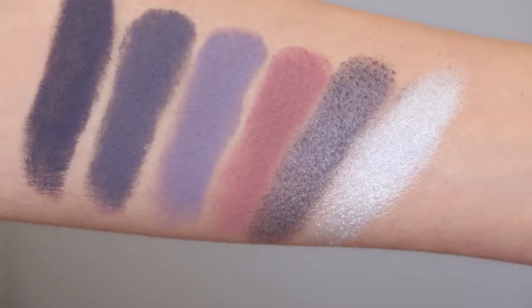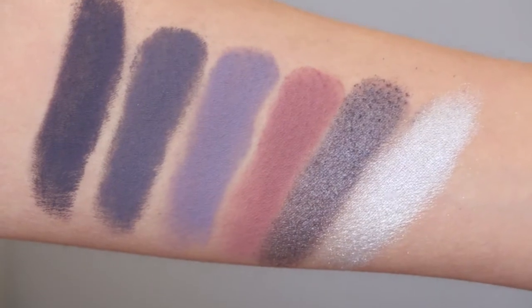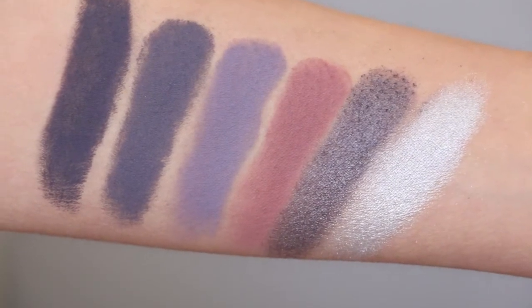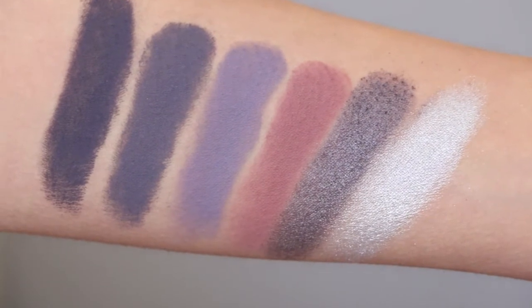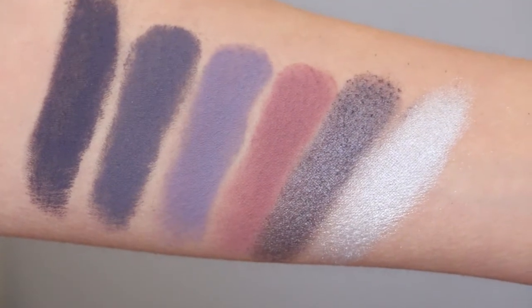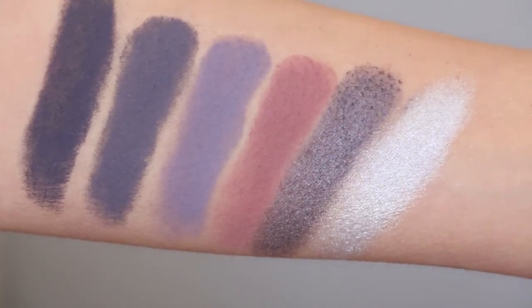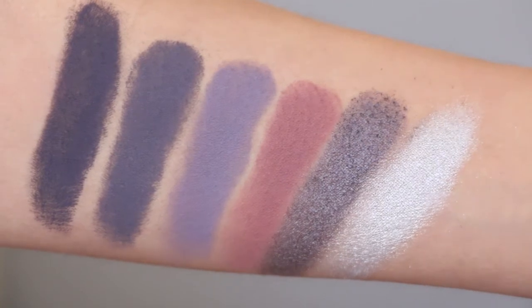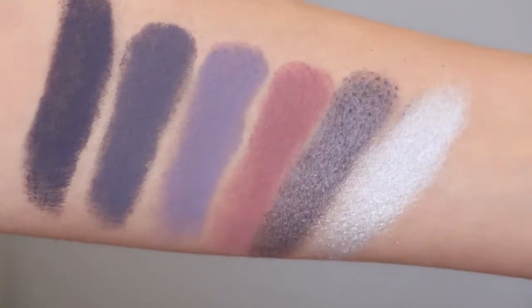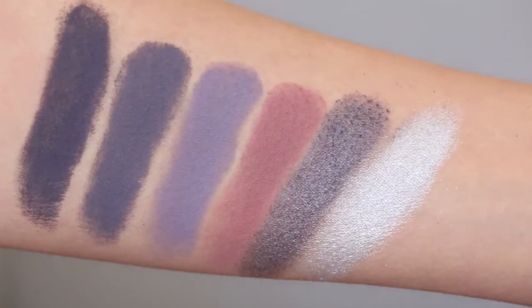That beautiful dusty rose color is called Suki and I think that one is my favorite out of this entire new launch. I'm so obsessed with this shade — it was a shade they really really needed in their matte line. I've been craving this kind of shade from them so bad. I would also like to see a more medium magenta pink in the future, but this dusty rose is everything.